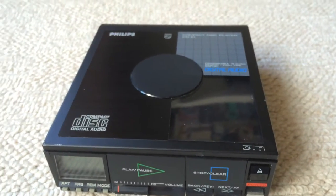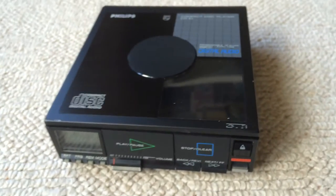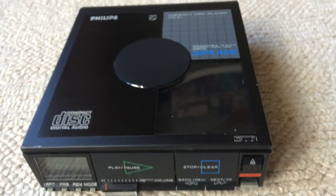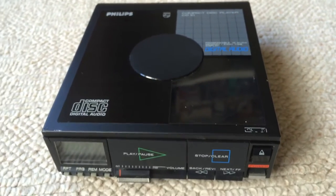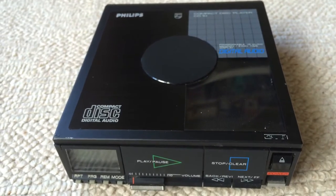We found this last week in a flea market in Europe and I thought I'd make a quick video because I looked and looked and I couldn't find a video anywhere. So this is a Philips CD 10.